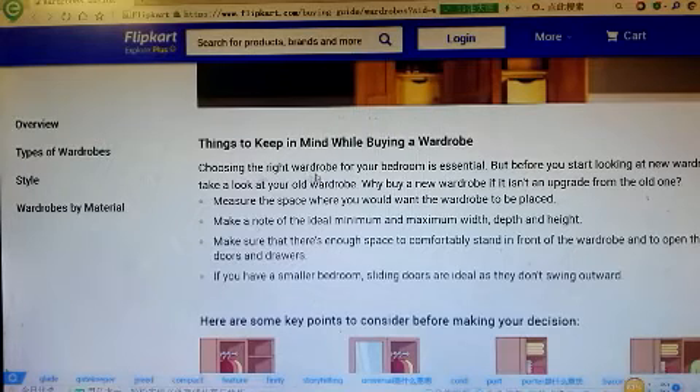Choosing the right wardrobe for your bedroom is essential. But before you start looking at new wardrobes, take a look at your old wardrobe. Why buy a new wardrobe if it isn't an upgrade from an old one?